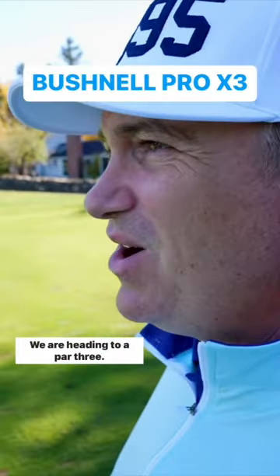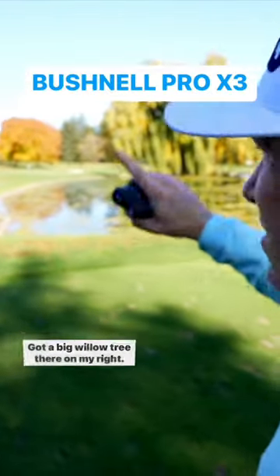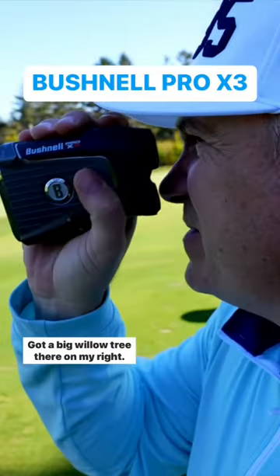All right guys, we are heading to a par 3. Got to carry a little bit of water, got a big willow tree there on my right.